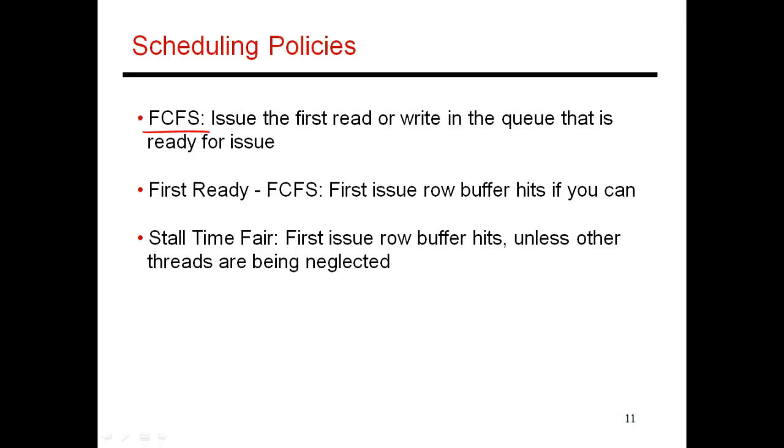The logic behind first come first serve is that if you look at your reorder buffer, there could be a load sitting up here and another load sitting down over here, and both want to access the memory system. Since the oldest load is holding up the reorder buffer, you want to make sure it is serviced as soon as possible. That allows it to commit and bring the next set of instructions into the reorder buffer. So older instructions tend to be more critical, and the first come first serve policy is most likely to free up the reorder buffer in the near future.